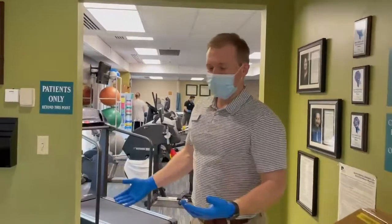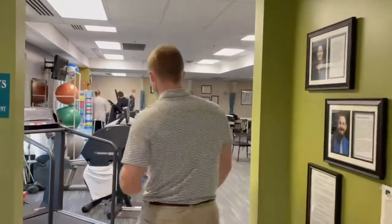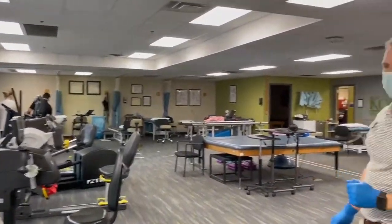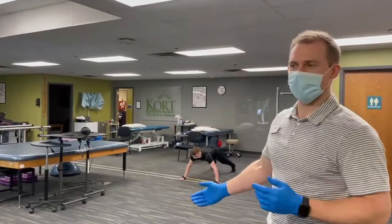We're currently doing a non-traditional waiting room, with everyone waiting outside and coming in. Here in the clinic, we have an open clinic design and we are following the six-foot rule.